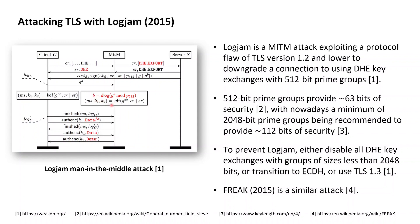Since the server's half key is across a weak prime group, the man-in-the-middle can calculate its discrete logarithm. From this discrete logarithm and the client's half key, the man-in-the-middle can then calculate the same master secret that the client computes for this session. Having calculated the same master secret as the client, the man-in-the-middle can then decrypt all encrypted application data sent by the client. This is Logjam — a man-in-the-middle attack exploiting a protocol flaw of TLS version 1.2 and lower.